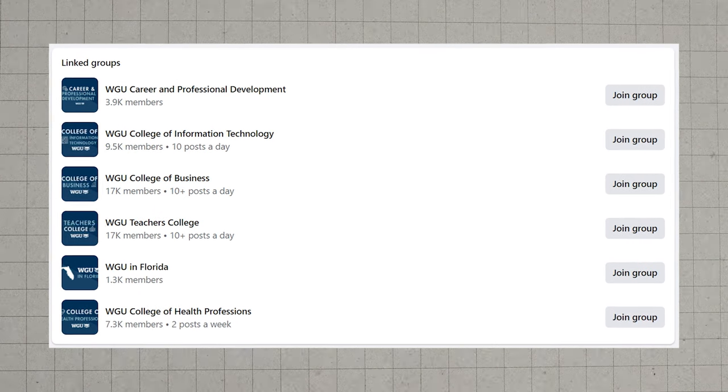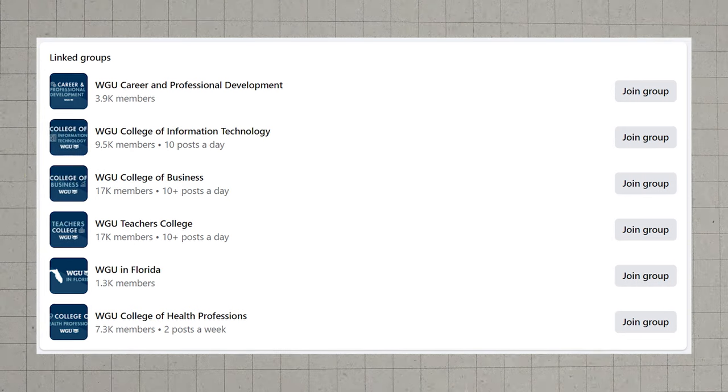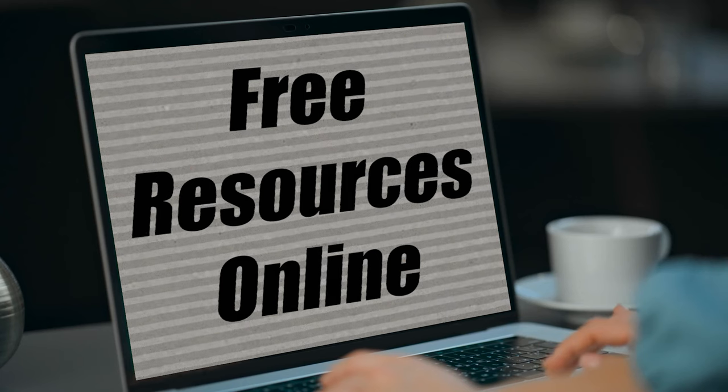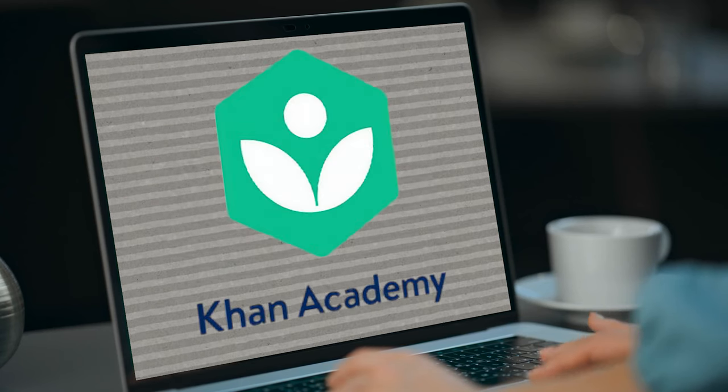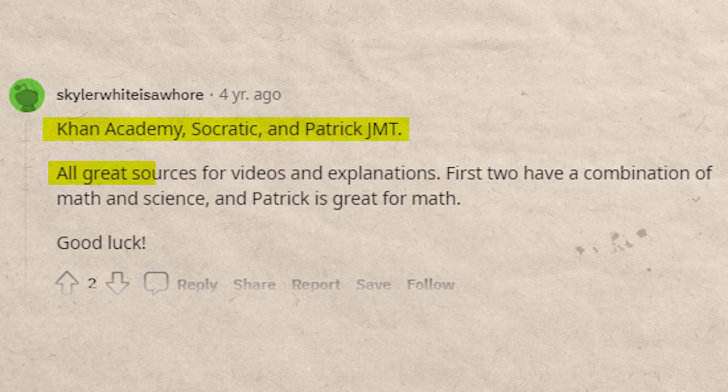Also check out WGU Facebook groups, as those can have really good strategies and people are typically more receptive if you message them. There are tons of free resources online like Khan Academy or YouTube. If you're a textbook person, you can order one on Amazon relatively cheaply. There are also cheap Udemy courses for academic subjects. One Reddit user recommends Khan Academy, Socratic, and Patrick JMT for video explanations.